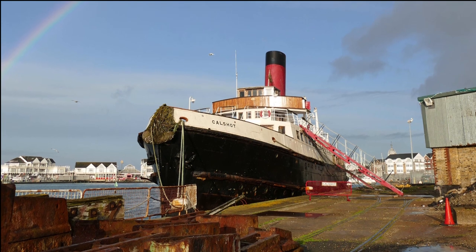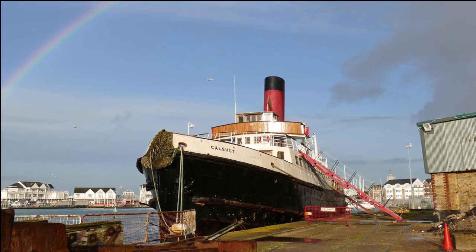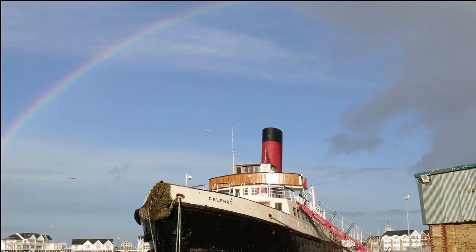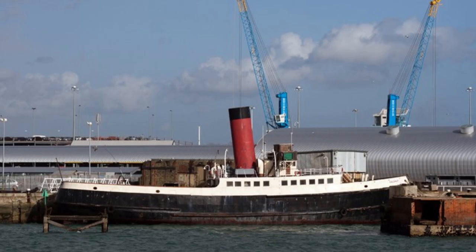Hello everybody, it's Jamie from Old Shipping Lines and welcome back to another video. In today's video we shall talk about the famous TSS Kalshot Tender. Without further ado, let's begin.